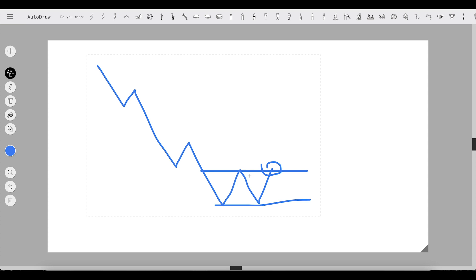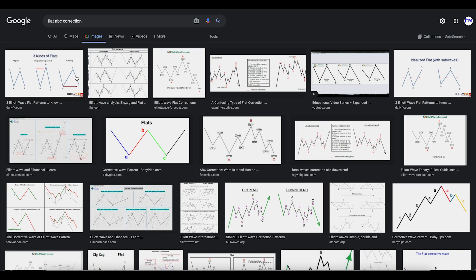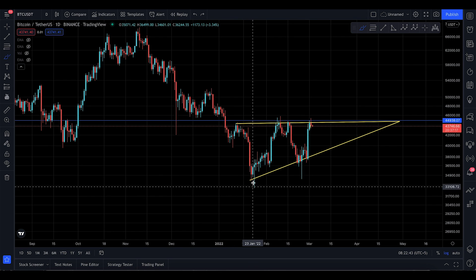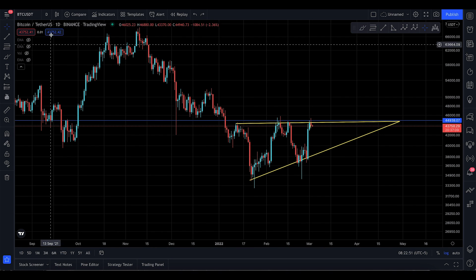Bitcoin could have already completed the flat ABC correction — triple top one, two, and three — that's a bearish pattern. You break to the downside and continue the downtrend. Everything is merging together right now. Looking at the flat ABC correction on the chart: you have the A, the B, and then the C — that's the end of the correction. Be very careful of this pattern, as the continuation of a downtrend can still be in play.